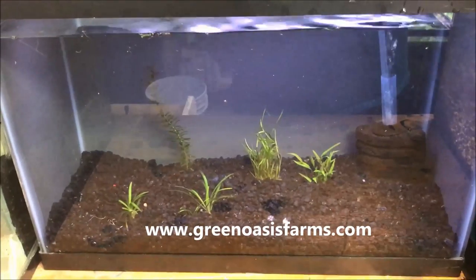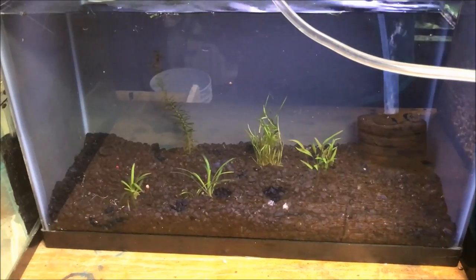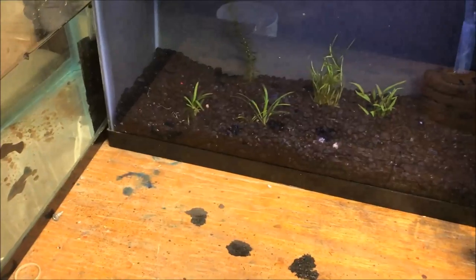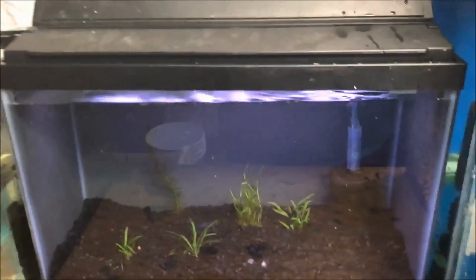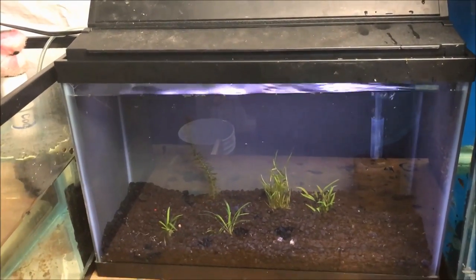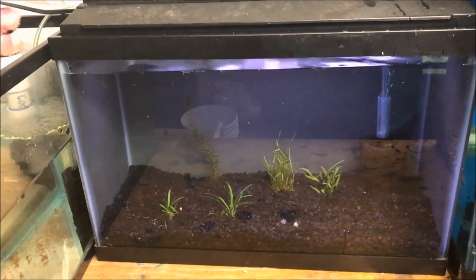And then we have some crypts — I don't know which crypts — but I got them at the local guppy club auction, the South Jersey Guppy Group that I went to last week. I got a pack of four, gave two to a friend, and put two in here.